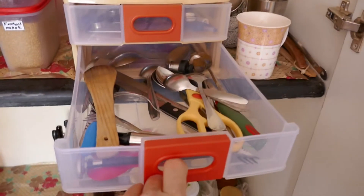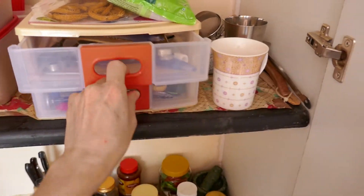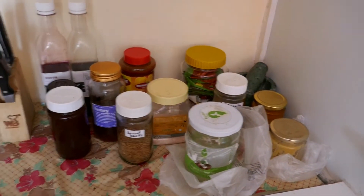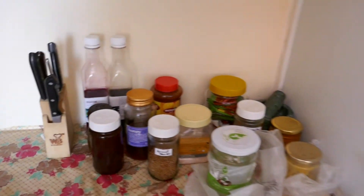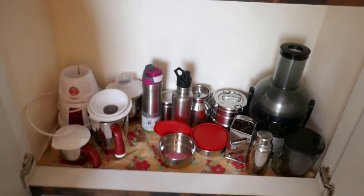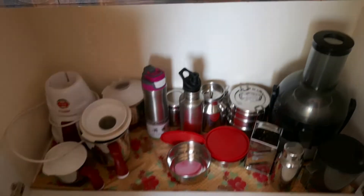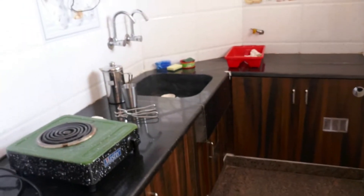In here is my silverware — because they don't have drawers in India — and cups, and then all the glass stuff like oils, honey, etc. Down here is my juicer, my mixing bowl, and a few stainless steel containers. So that's the beautiful kitchen.